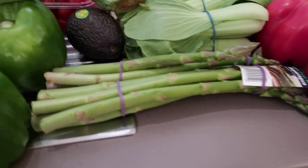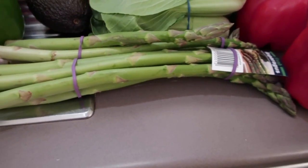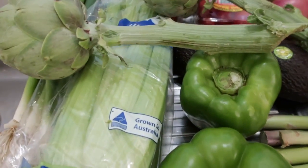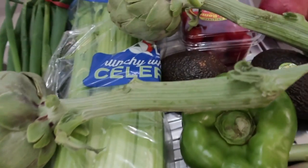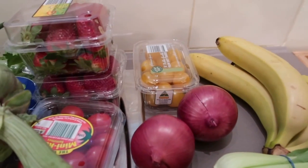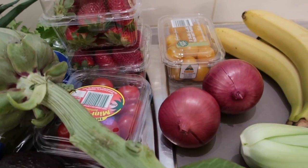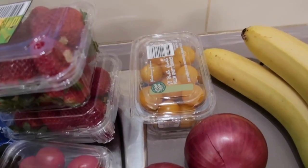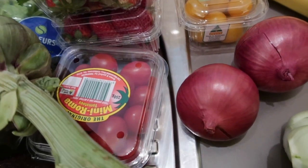I bought two bunches of asparagus — yes, there are two there — they were $1.50 each. The celery was $2. The strawberries were $2.50 each, so $5 for two. And these little cherry tomatoes — one punnet was $4 and the other was also $4.